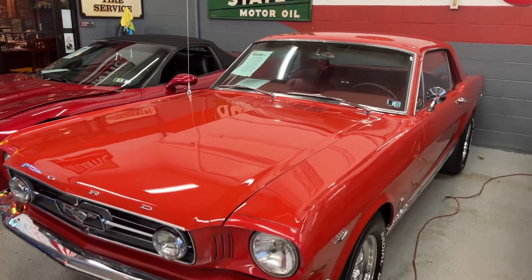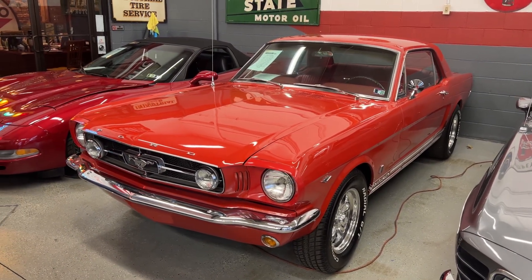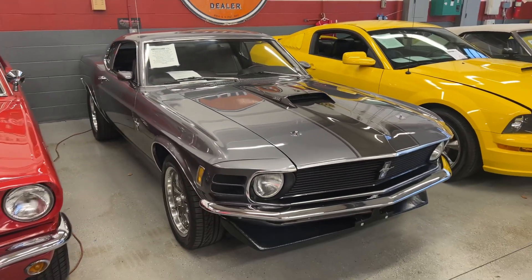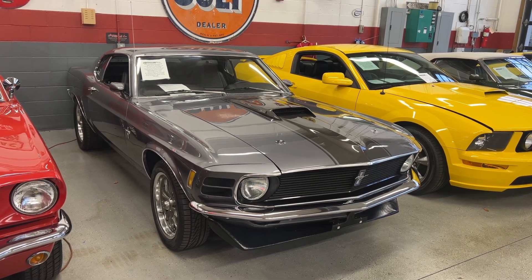About a month ago I traded in this 65 Mustang. It's got a 289 automatic, power steering, power disc front brakes. This 70 Mustang actually has a 5 speed in it. It's a 302, built up a little bit.